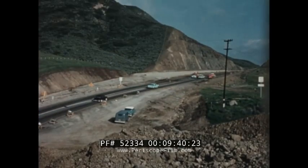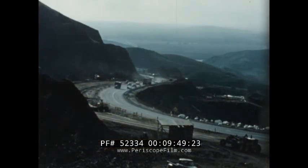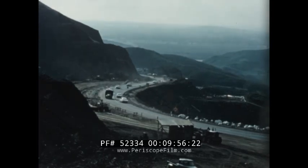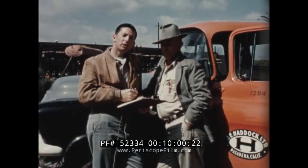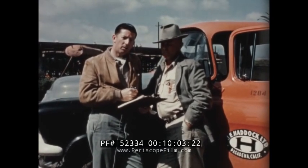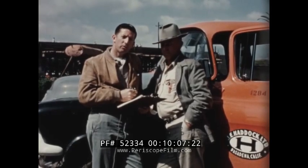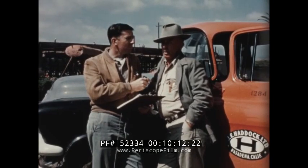On a rocky highway job through the coastal mountains of California, the D9 was pitted against some of the roughest going to be found anywhere. An excavation superintendent of long experience made these remarks about its capacity and performance in this demanding work. This is Mr. Lyle Hartwig, excavation superintendent for J.E. Haddock Limited. He was working on the Conejo grade job near Ventura, California. Mr. Hartwig, tell us something about this job.